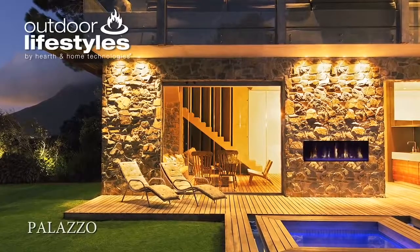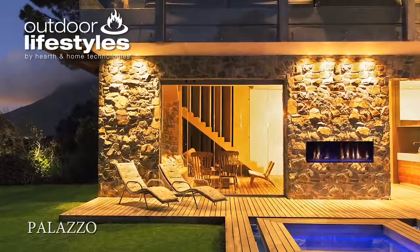The Palazzo is a new kind of outdoor fireplace. A linear design with a clean look that provides a contemporary focal point in an outdoor setting.